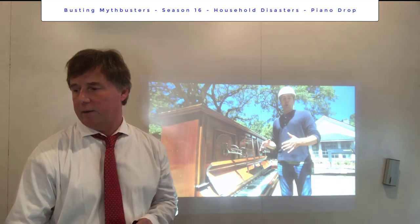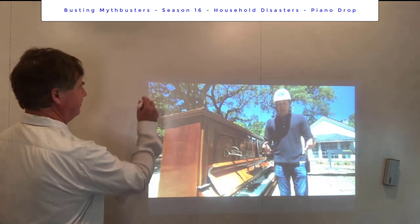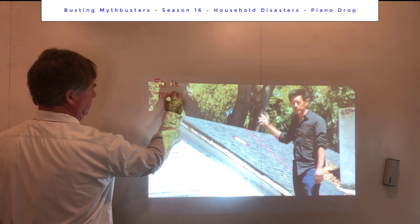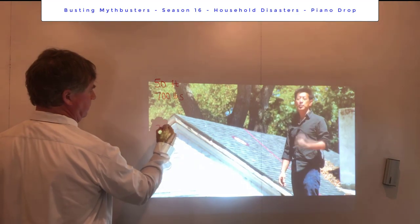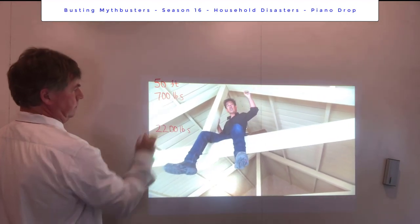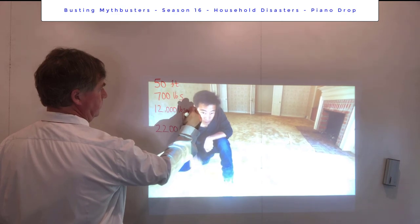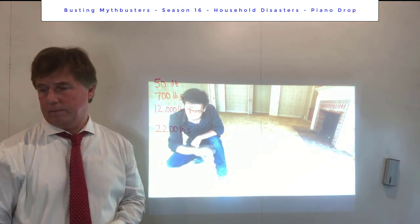In the first scenario, they drop an upright piano 50 feet above the roof. It's going to be traveling at 38 miles per hour and hit the rooftop with 12,000 pounds of force. The roof at that target point is capable of supporting a static load of approximately 2,200 pounds. They specifically chose the target point between the roof joists for the best possibility of punching through. And for the myth to be confirmed, it also has to punch through the floor, which can support a static load of 4,200 pounds.